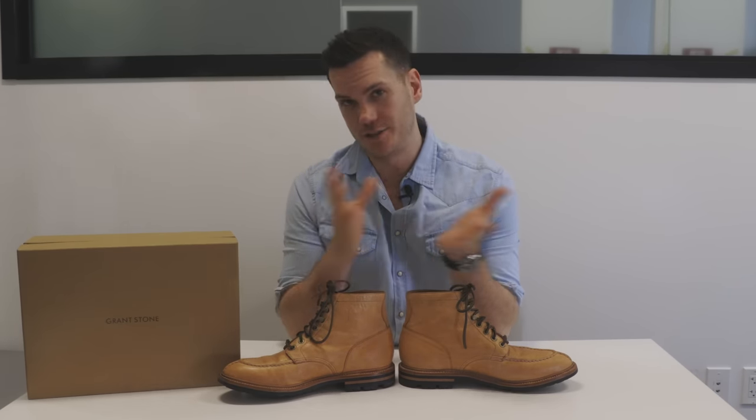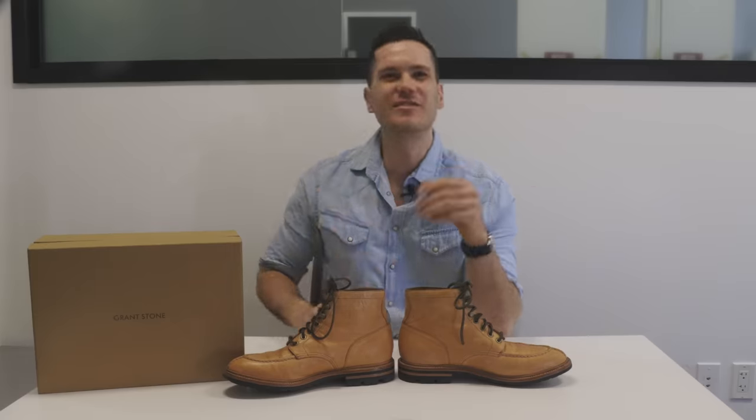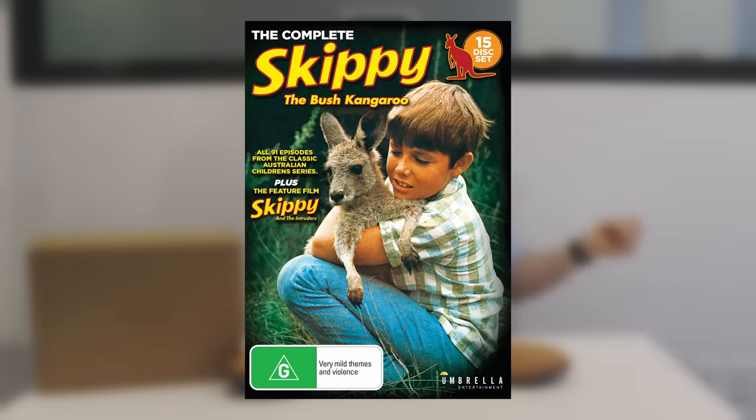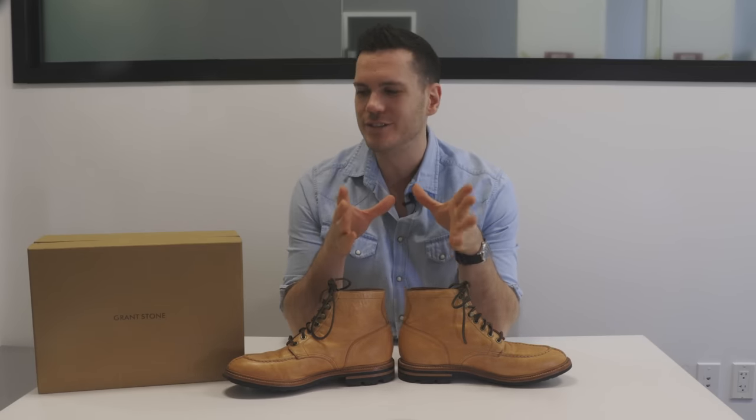Boomer boots. A boomer is what we call a male kangaroo in Australia. I was trying to think of a famous kangaroo to reference in this video, but we have many of them back home down under, but here in the United States, I don't think there are any famous kangaroos here.